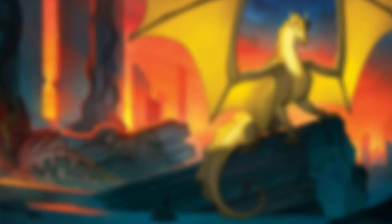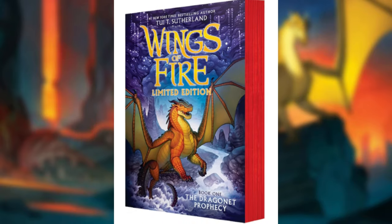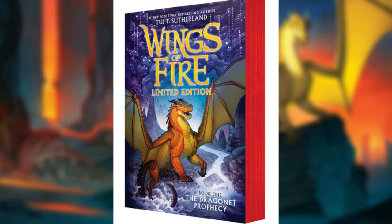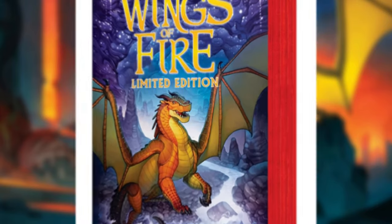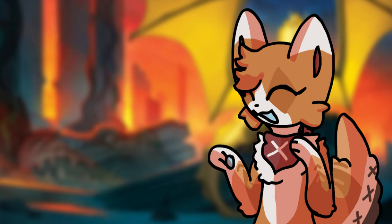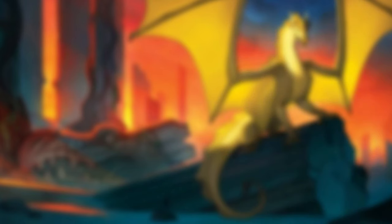The special edition novel also has red page edges, allowing for it to look stunning and stand out on your shelf. I just love this, and I wish more books had different colors on their edges — it just makes things look even cooler, in my opinion.